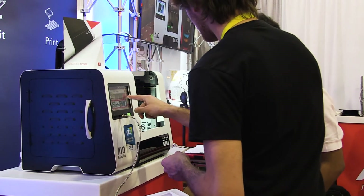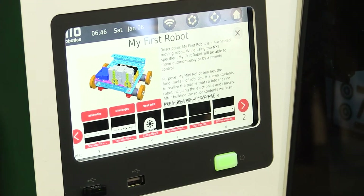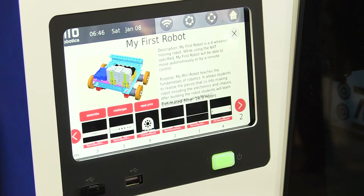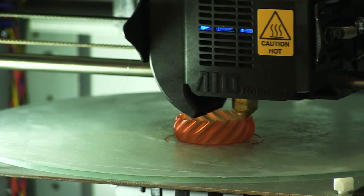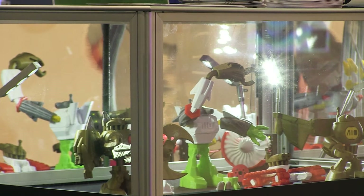You can build your own robots in a customizable program that we have on board, so you can do a lot of editing, personalizing — you can put name tags on objects. This edit functionality on board of a printer is an industry first that we introduced this year to the market.